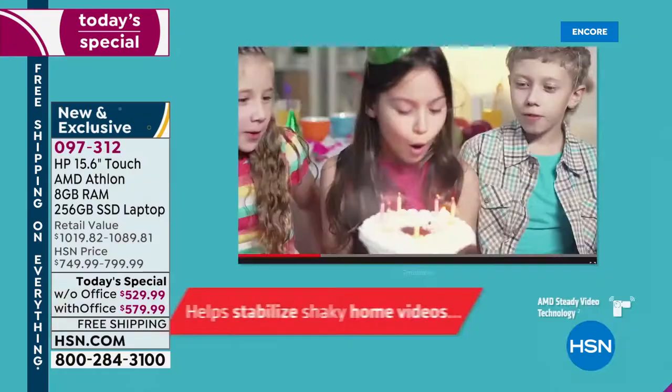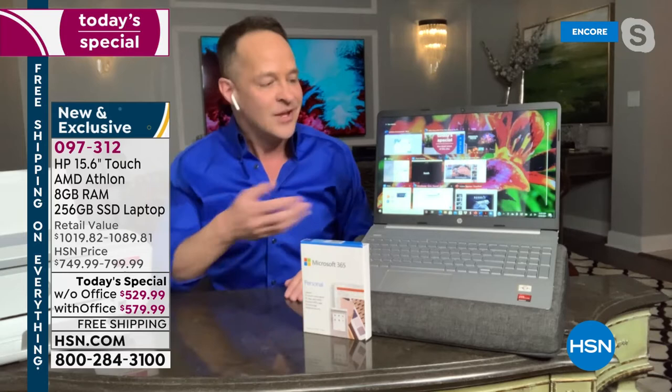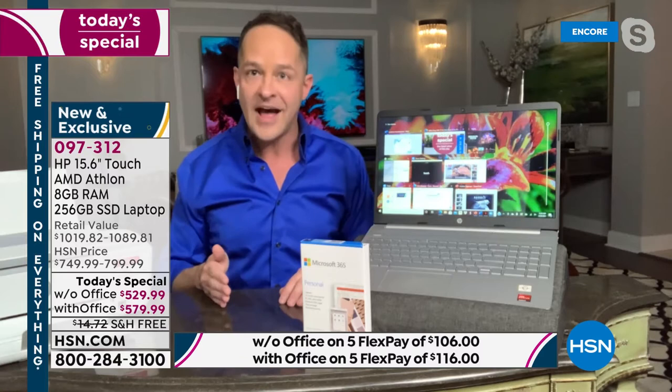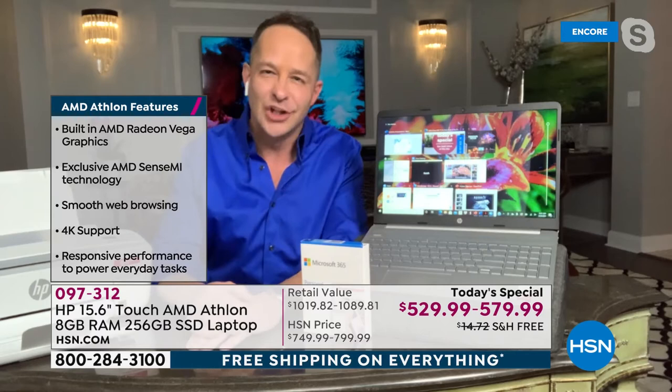Gaming is one of the most complicated things any personal computer does. So imagine if AMD is the go-to chip for gaming — imagine what it can do for the things we do on our computer every day: watching YouTube, Netflix, HSN, video calling on Skype or Zoom, working on Office documents, Facebook, Instagram, Twitter. That's nothing for the processor built in here. It is so powerful and so fast. If it can handle gaming, imagine what it can do for daily computing.